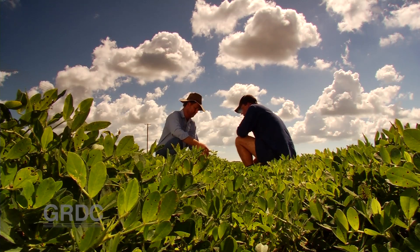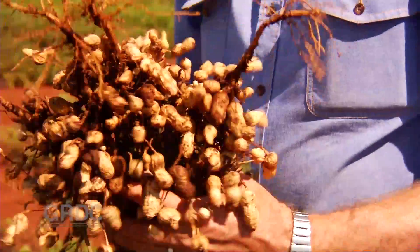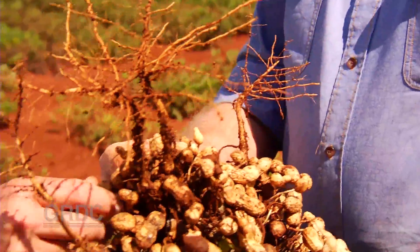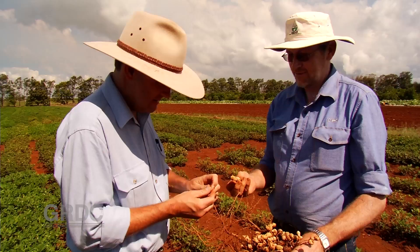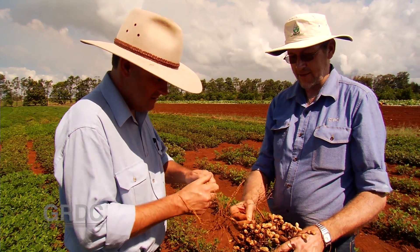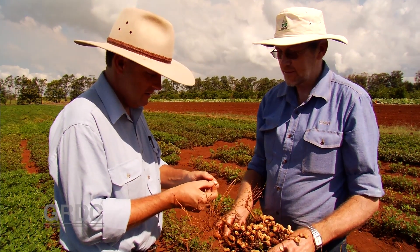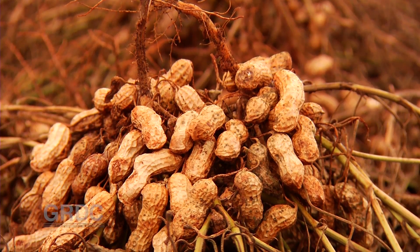As well as helping to manage root lesion nematodes, the group's peanut trials also demonstrated that peanuts can deliver a 20% boost to cane yields, while growers who have given peanuts a go on their own farms have seen whole farm yield increases of at least 10%. Seeing the cane perform after the peanuts, even second or third return in, we've probably picked up another 20 tonnes per hectare minimum over the period.